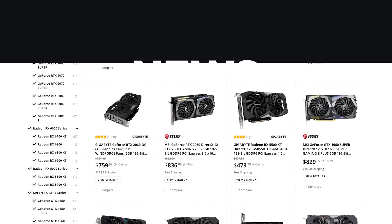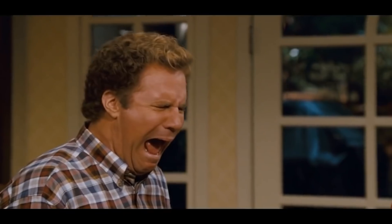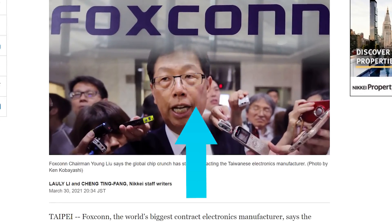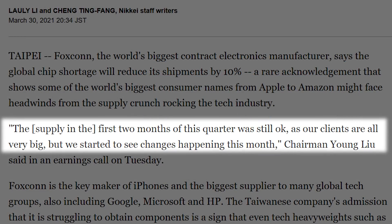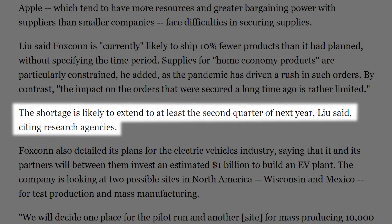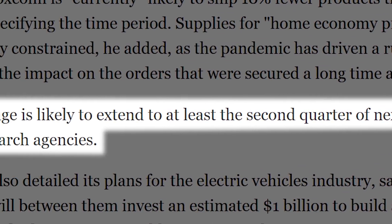It's news time and first up for today, if you've been hoping to get your hands on a new GPU, it may be a really long time. According to a new report, Apple's own supplier Foxconn has been forced to reduce shipments by 10% due to global chip shortages. The company's chairman, Yang Liu, stated: 'The first two months of this quarter was still okay, as our clients are all very big, but we started to see changes happening this month.' What's even worse is that he claims the shortages will likely extend to at least the second quarter of next year. Basically, things are looking bleak to say the least.